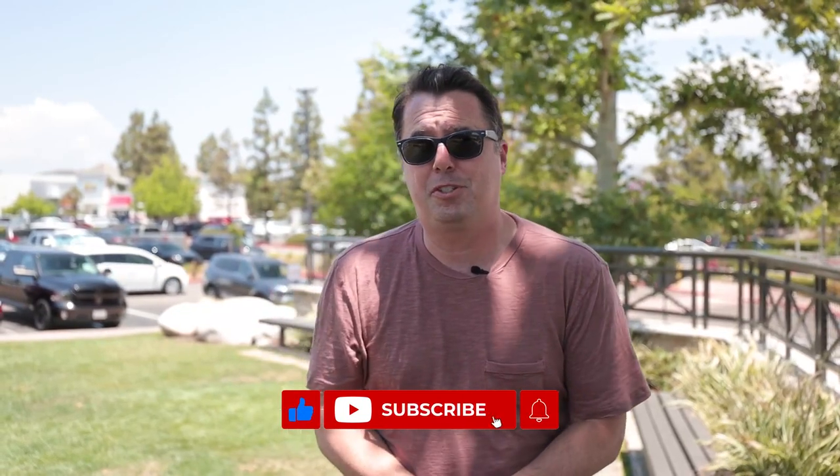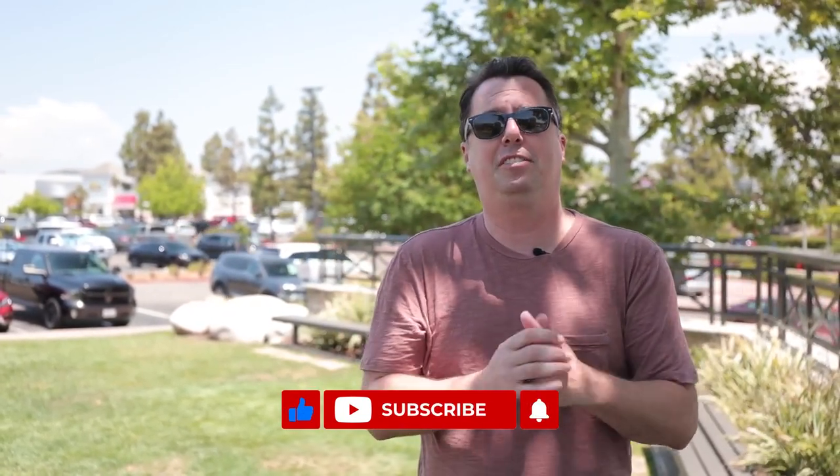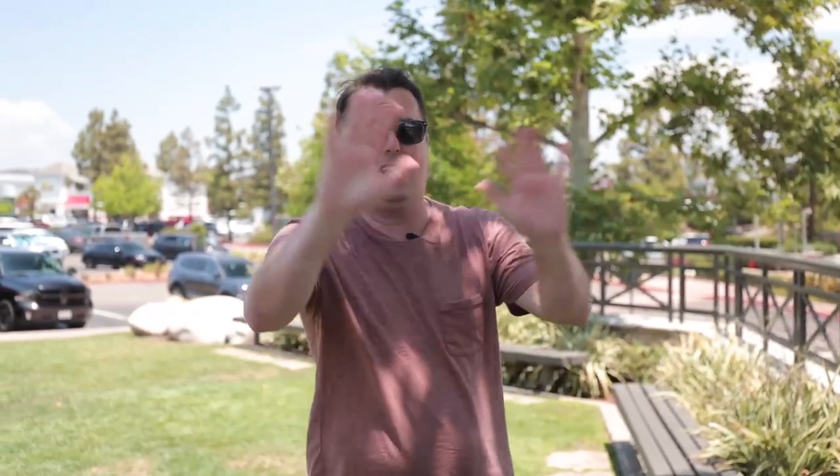That was our tour of all the shopping areas here in and around the 56 freeway. We hope this is helpful for anybody moving to the area to see what it's all about - not just the neighborhoods, but the shopping, restaurants, and parks. If this is your first time on our channel please subscribe, as we post new videos every week. If you're looking to move to San Diego, we'd love to find you your next home. Thanks for watching, catch us next week!